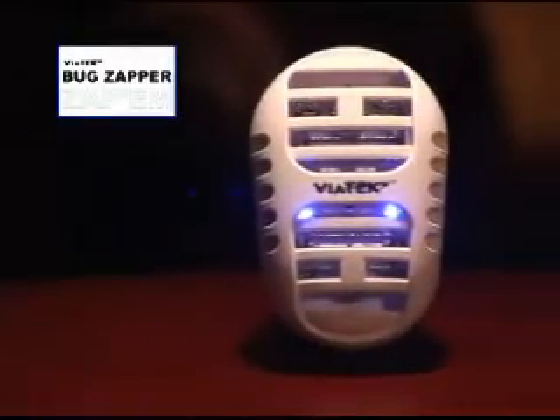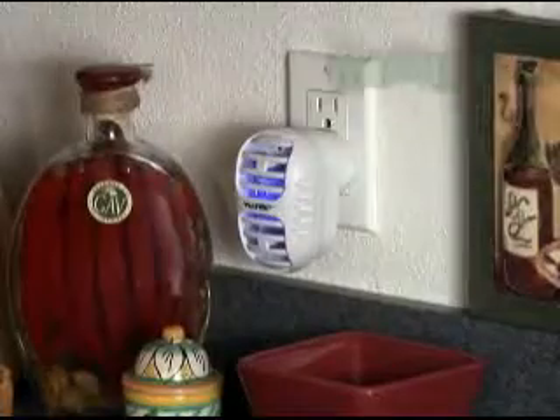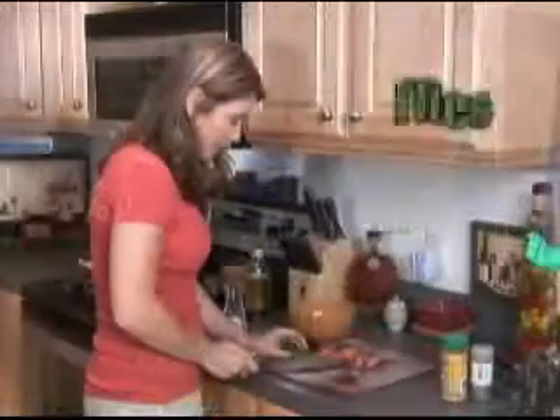Well, now there's help. Introducing Zap-Em from Viatech. Zap-Em is a unique plug-in bug zapper that eliminates flying insects indoors and out 24 hours a day, including mosquitoes, no-see-ums, flies, black flies,